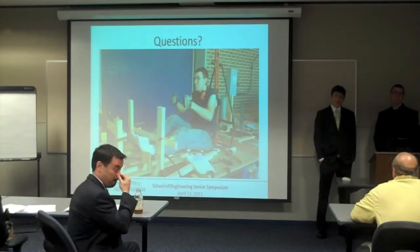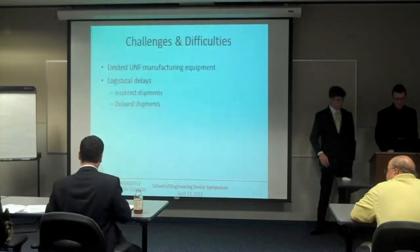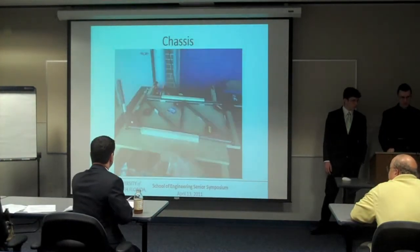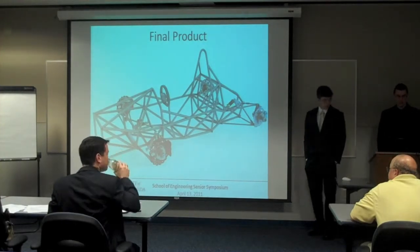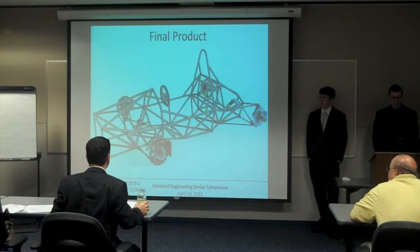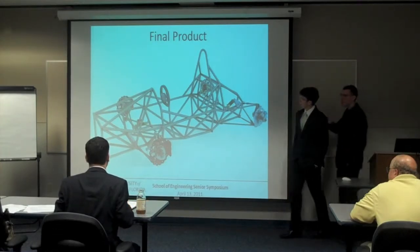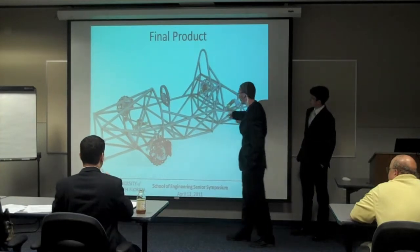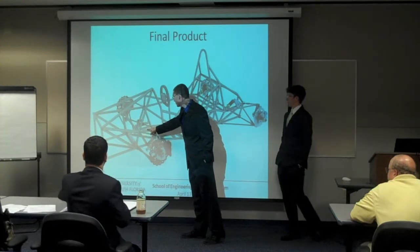A question is raised asking to go back to the chassis design shown earlier — specifically the final product. The questioner asks about what appear to be two rings, one in the front, and asks the presenter to explain what is being pointed at on the screen.